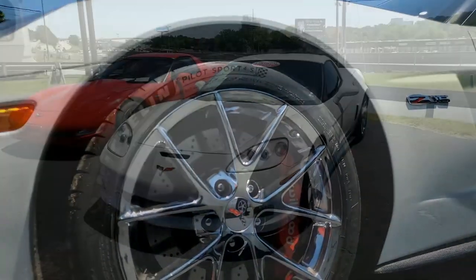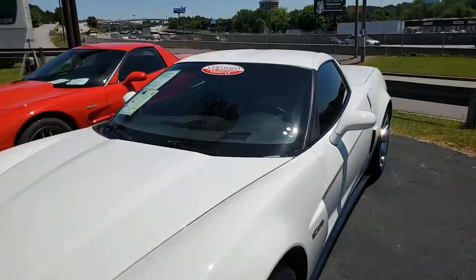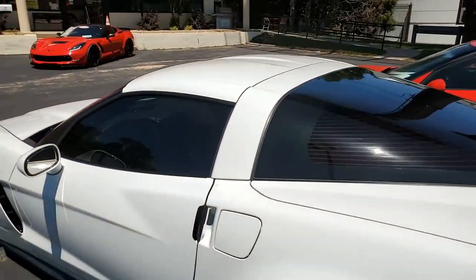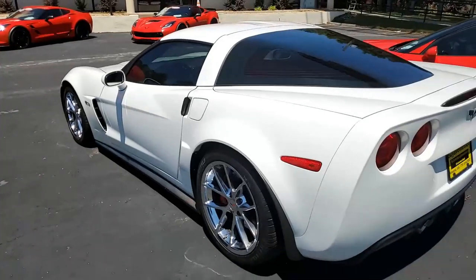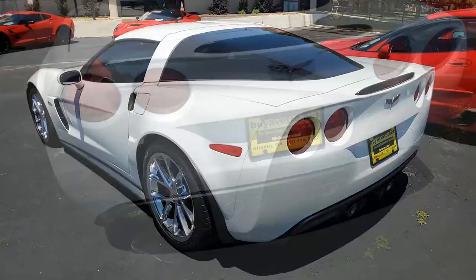We're also going to tell you about the additional performance options on this car in just a second. But as we said, beautiful arctic white. It has the 2665 2LZ Preferred Equipment Group, which of course includes heated seats, tilt and telescoping wheel, and everything power on this car.